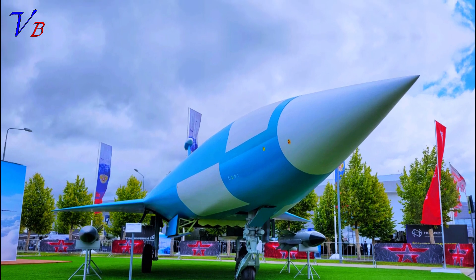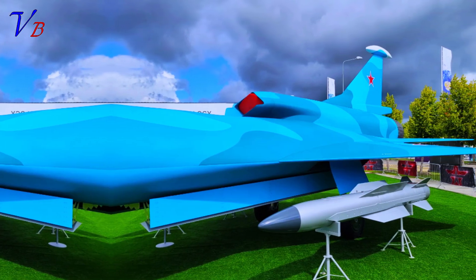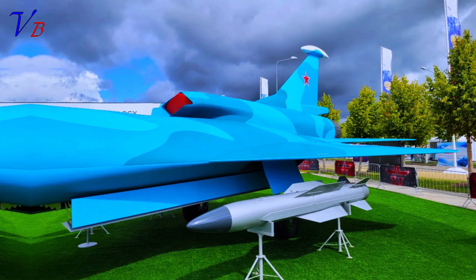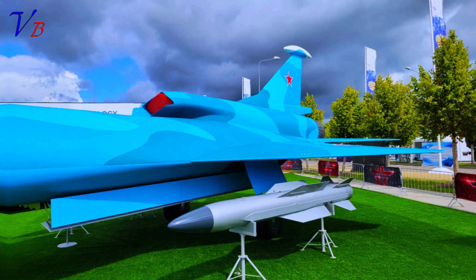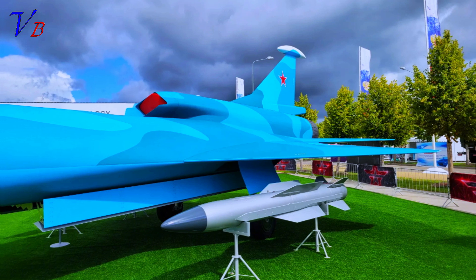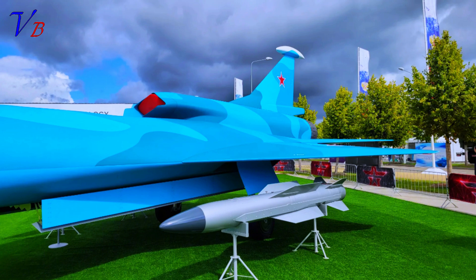The specifications of the drone, as outlined by Kronshtadt, include a maximum altitude of 12,000 meters (39,370 feet), a maximum speed of 1,000 kilometers per hour (621 mph), a cruising speed of 650 to 800 kilometers per hour (404 to 497 mph), and a range of up to 700 kilometers (435 miles). Unconfirmed reports put the maximum takeoff weight at 7,000 kilograms (15,432 pounds), although this may well simply be based on the weight of the original Grom design.